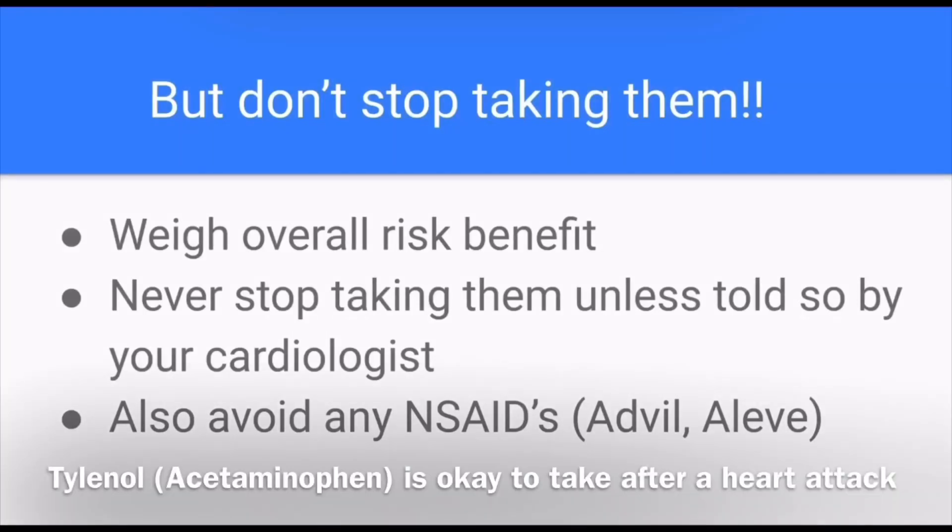After you have a stent placed or a heart attack, you should avoid all other NSAIDs, or non-steroidal anti-inflammatory drugs — medications like Advil or Motrin. If you're having minor aches, pains, or a headache and need something over the counter, opt for Tylenol first. I hope this video helped you better understand dual antiplatelet therapy, why you're on these medications, and why you should not stop them until you talk to your cardiologist. If your family ever asks why you're taking these medications, send them this video.